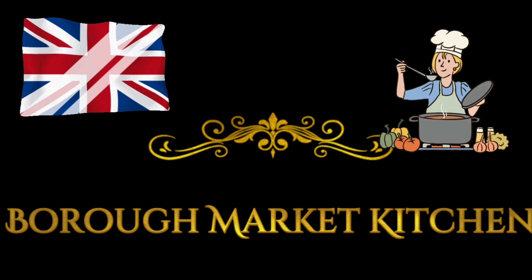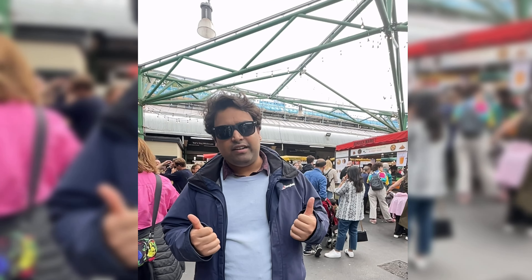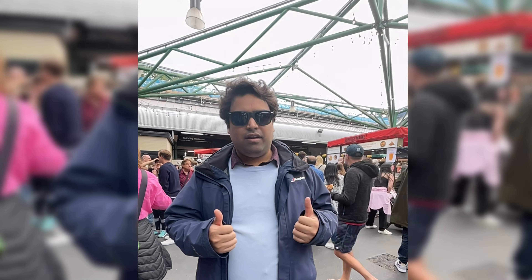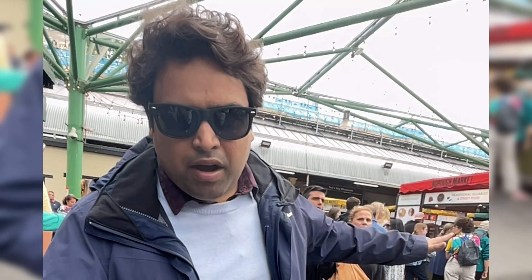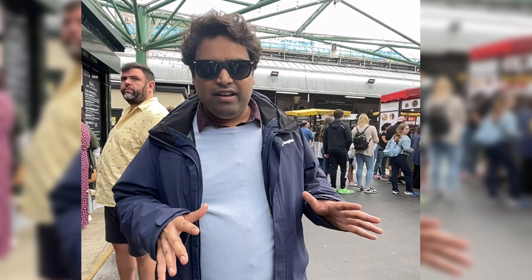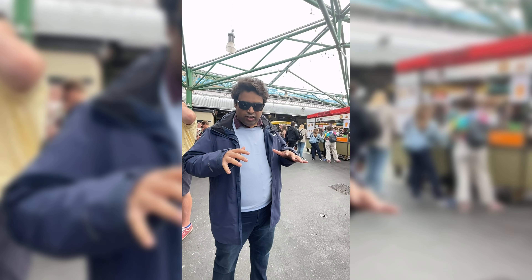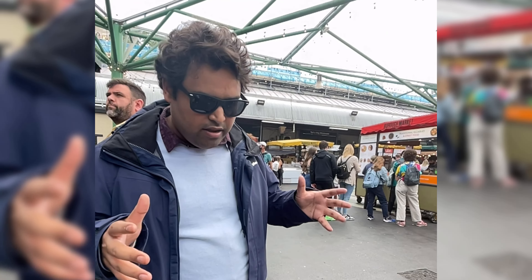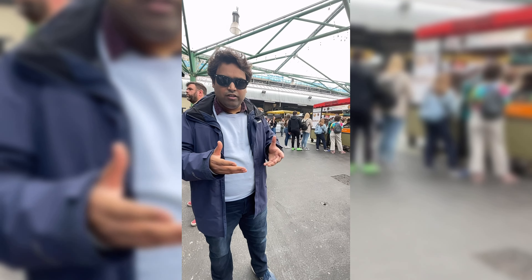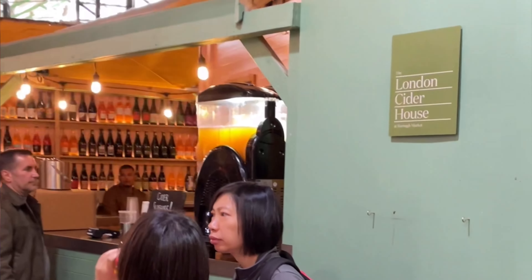Hi guys, today we're doing shopping here — I would say this is not a shopping center but an open market, a real market, and it's not small at all. Borough Market is a very large market and it gives you an amazing feel, especially with the vendors who sell all their fruits, vegetables, meat — everything is an amazing experience.